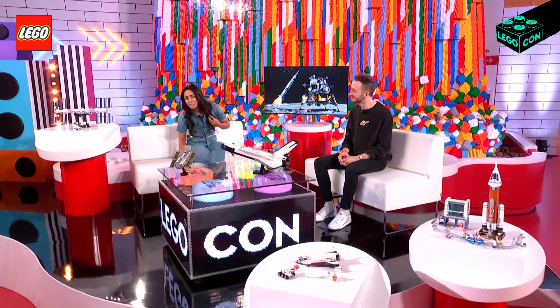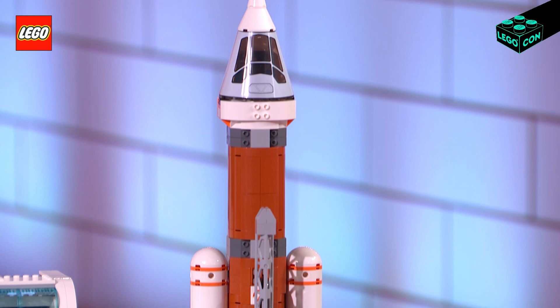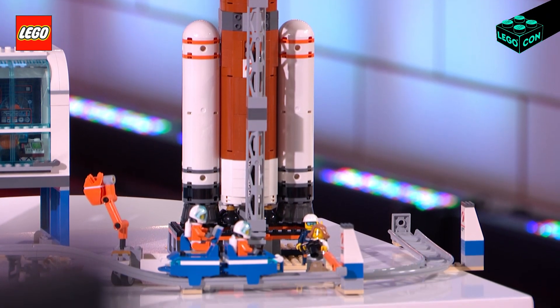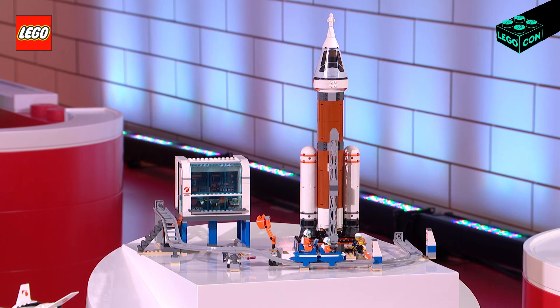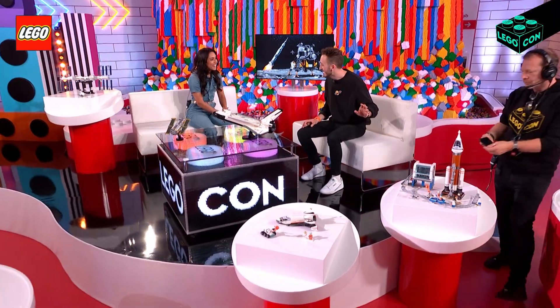The commitment to attention to detail is so incredible. And I want to ask about this one too, because this one seems to be the most complex build. So this is the City Deep Space Rocket. And whilst the Space Shuttle and the ISS are based on older space icons, this is at the cutting edge of space travel, because it's based on the Artemis rocket that's going to be launching at the end of this year. And I heard there's an extra special feature. This model is app-enabled.